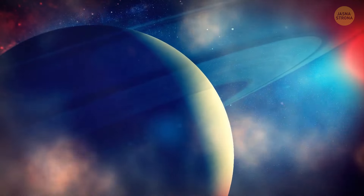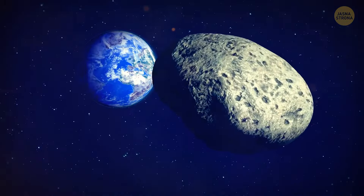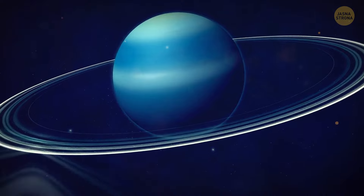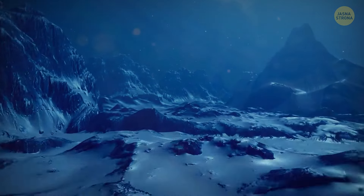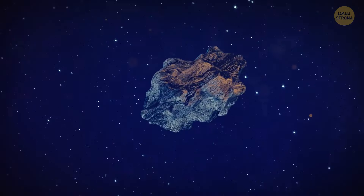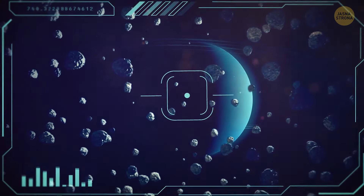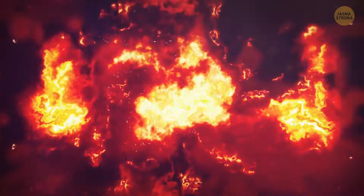Something huge slammed into Uranus too, changing the planet forever. A space object twice bigger than Earth hit the ice giant, leaving the planet tilted so it looks as if it's rotating on its side. Uranus is extremely cold — way colder than it's supposed to be — which might mean that the object that slammed into it was probably a young protoplanet made up of ice and rocks. Some of the debris from that collision may have created a thin shell around Uranus that still traps the heat coming from the planet's core.